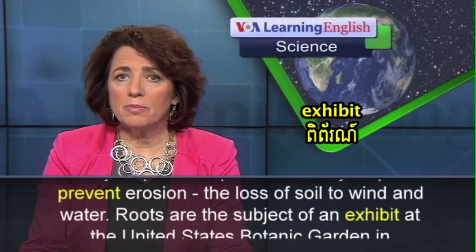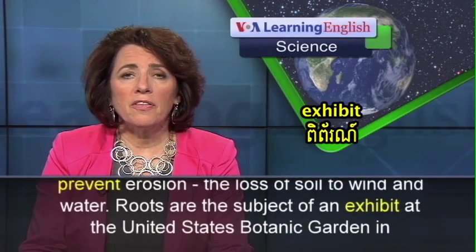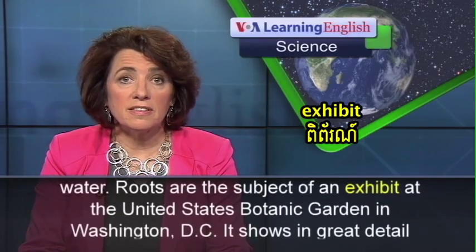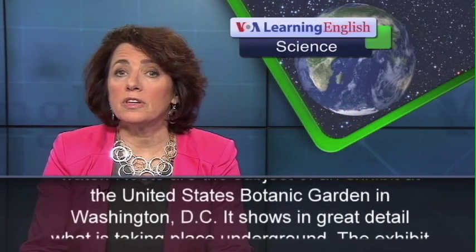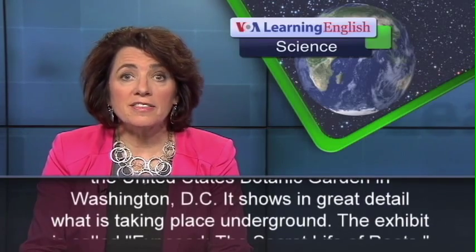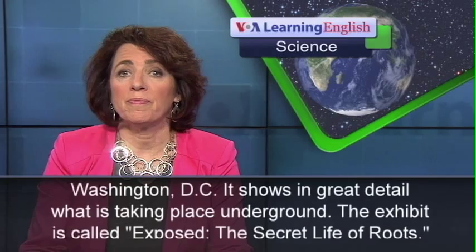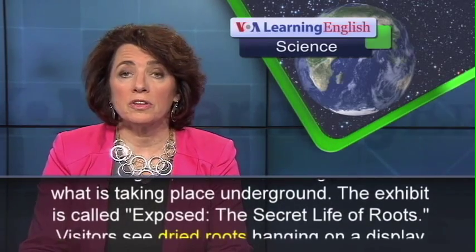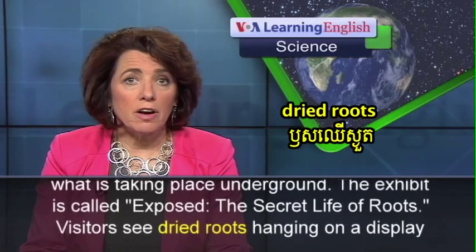Roots are the subject of an exhibit at the United States Botanic Garden in Washington, D.C. It shows in great detail what is taking place underground. The exhibit is called Exposed – The Secret Life of Roots.